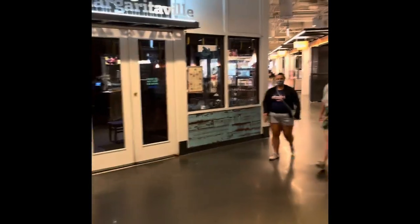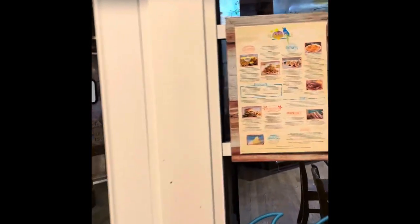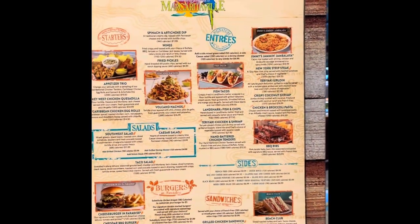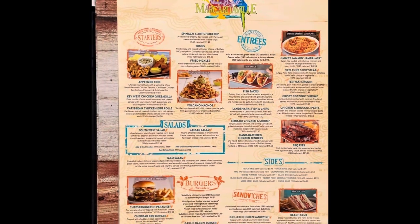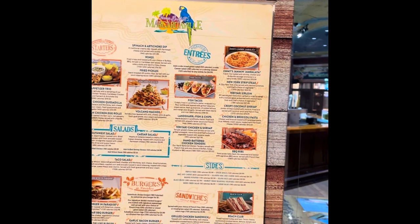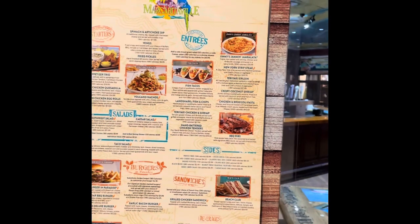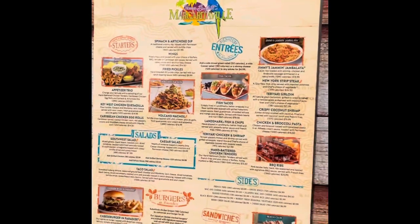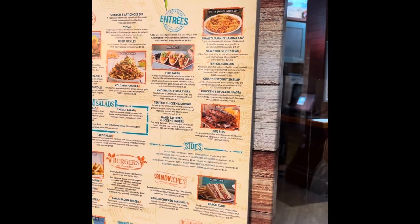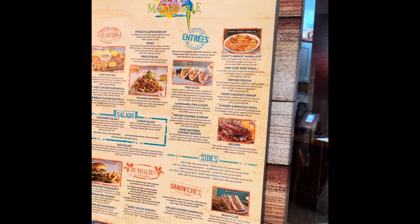Something smells so good — I definitely want to check out this restaurant today, maybe for dinner. They've got seafood, a New York strip. They've also got coconut shrimp. It actually smells like ribs.